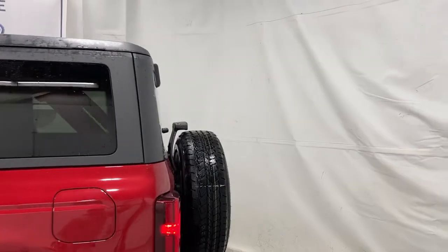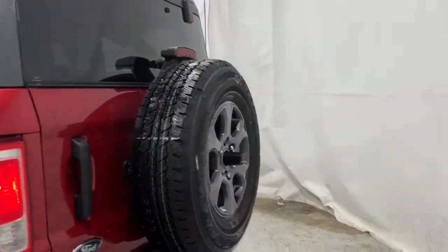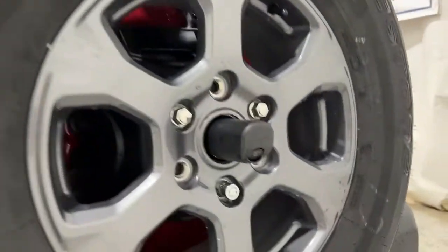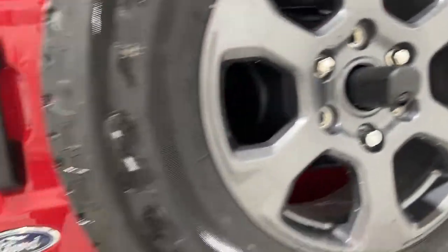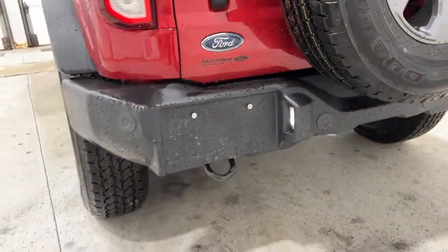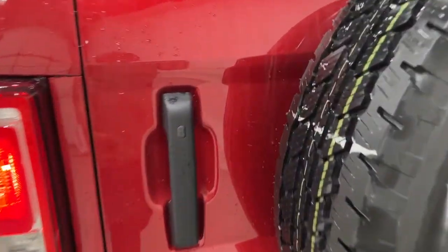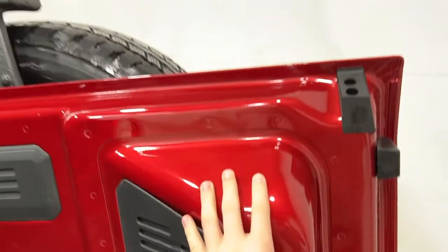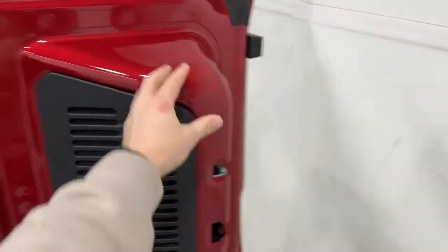Coming around towards the back of the Ford Bronco, you do have your spare tire mounted on the back with the tail light. Your backup camera is actually located right in the middle of that. Further down you do have your license plate and a tow hook on the side. Getting inside the Bronco, you just pull on this handle and it opens up all the way.